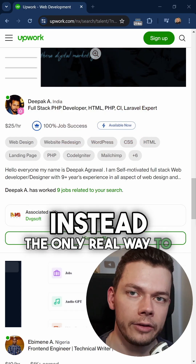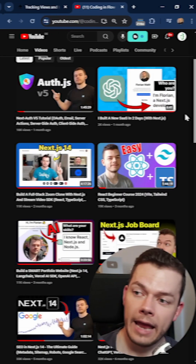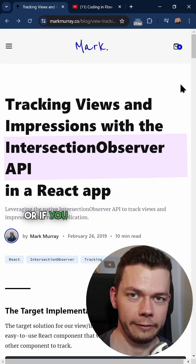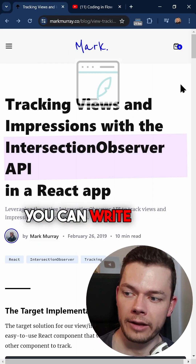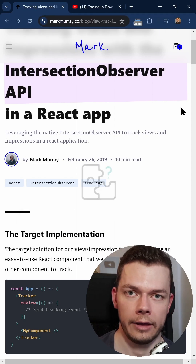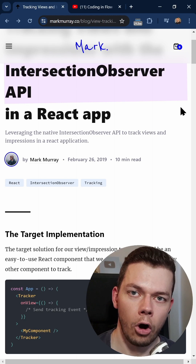Instead, the only real route to freelance long-term economically is to make people come to you. And you do this by creating content. You can either make videos like I do, or if you are not comfortable with video, you can write blog posts where you document the stuff you learn. Set up your own blog on your own URL. And whenever you run into a problem and solve it, write a little blog post about it.